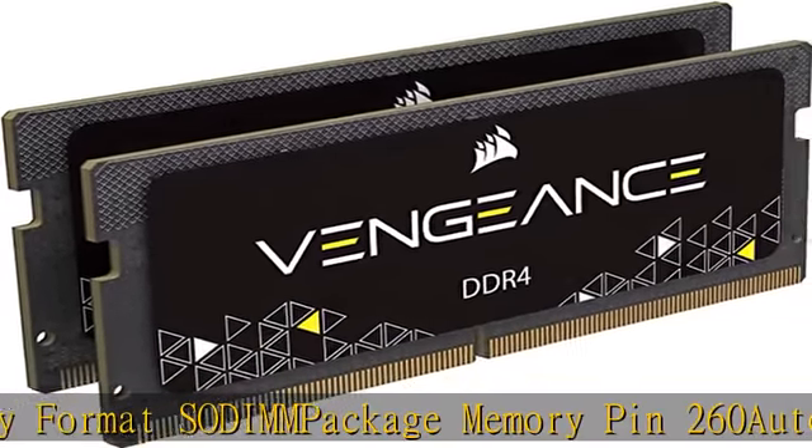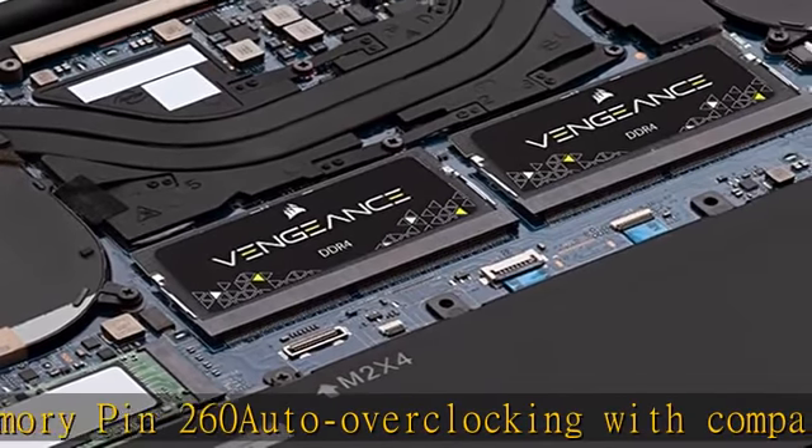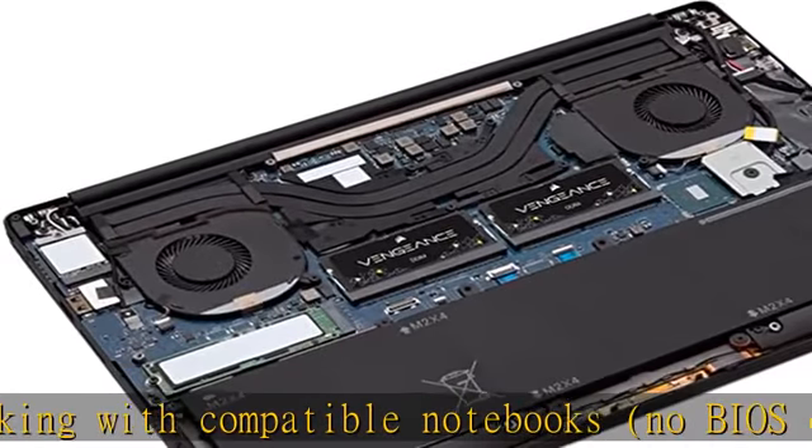Memory Type: DDR4. Speed: 2666 MHz. Check the description to get this product today at the best price.